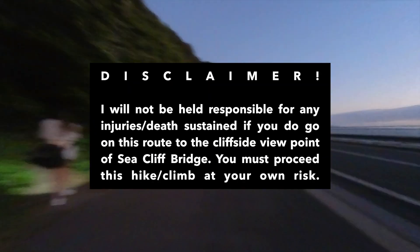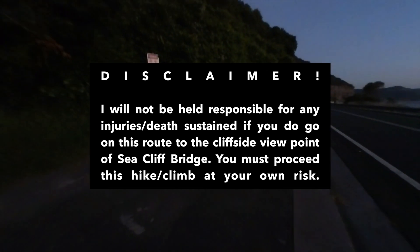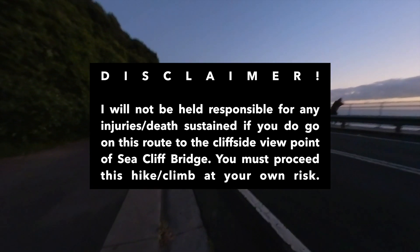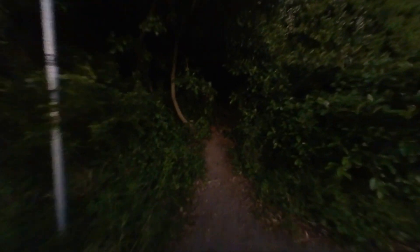Just a quick disclaimer: I won't be held responsible if you go through this route, so proceed at your own risk. I'll go first. I feel like there's more ropes this time, so it feels much safer.